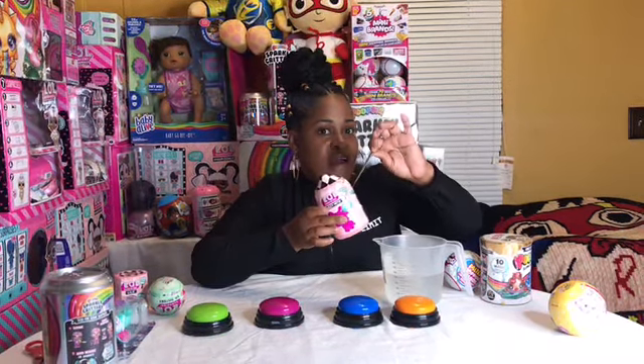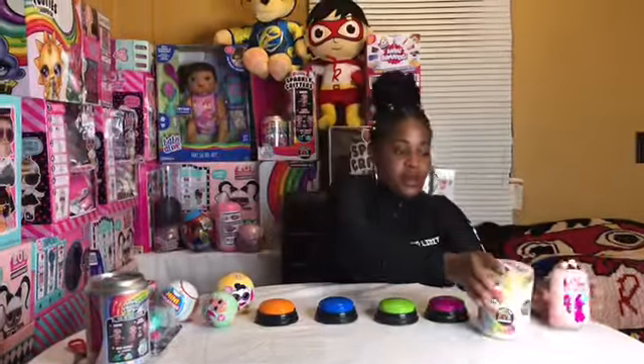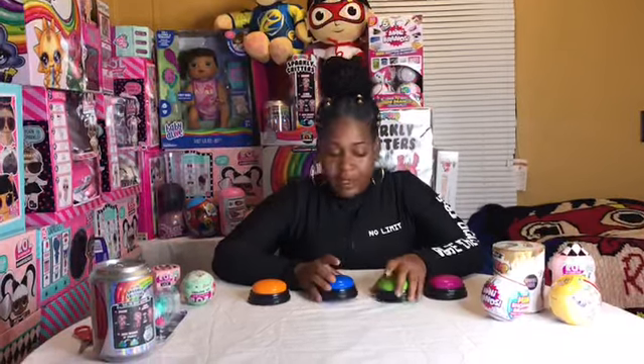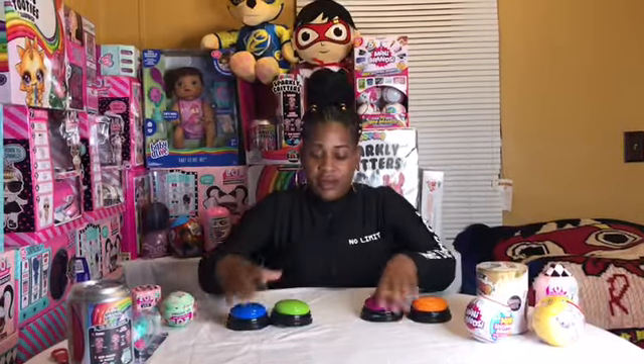Let's see what fuzzy pet I have! Today I'm doing the 'don't choose the wrong mystery button' challenge. We have some cool toys over here that I get to choose from if I pick the right button. I have to find the doorbell — if I don't find it, I keep pushing until I get the right button and I get to open a toy. Let's start!